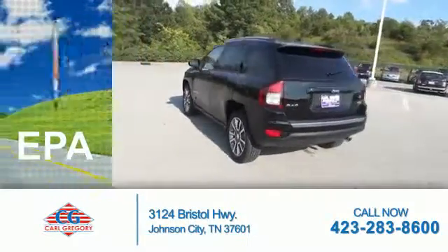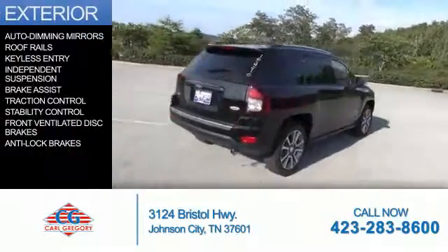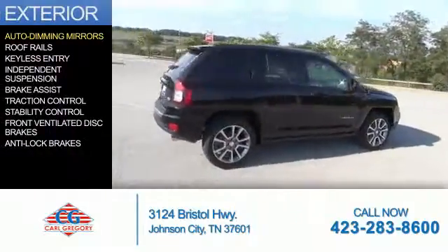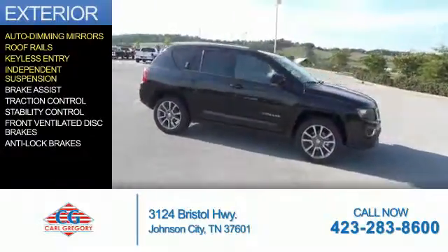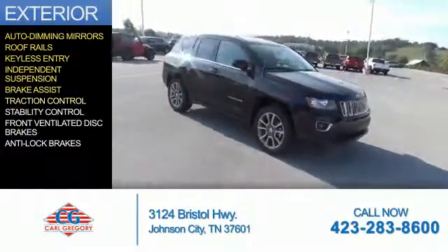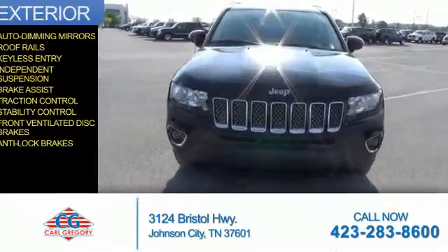Great fuel efficiency saves you money by requiring fewer trips to the gas station. The features include auto-dimming mirrors, roof rails, keyless entry, independent suspension, brake assist, traction control, stability control, front ventilated disc brakes, and anti-lock brakes.